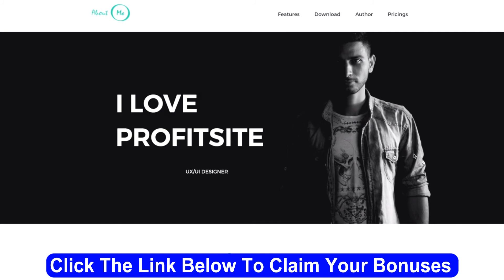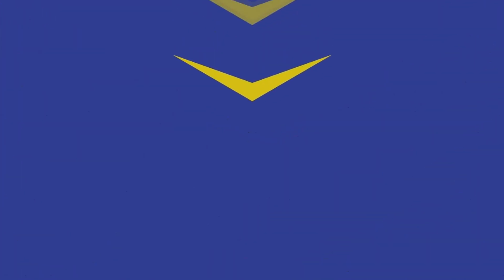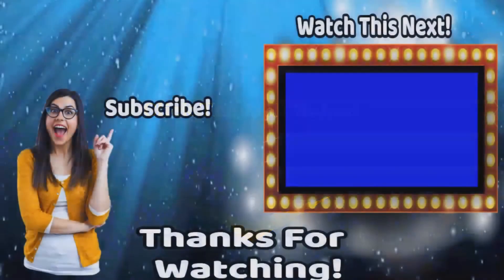Thank you so much for checking out this demo video. I can't wait to see you inside ProfitSight. If you want to get the best possible deal, please check out the link below.